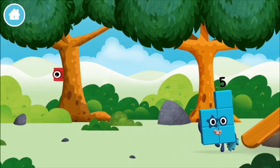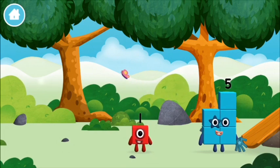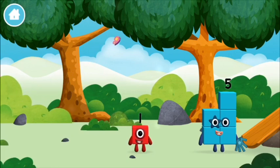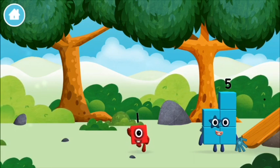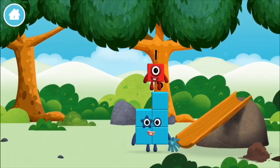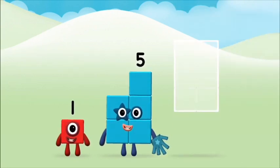I love stars! Which number block is this? One, one block. Do you know which number block you'll make when you add these two number blocks together? Great! Now can you add the number blocks together?